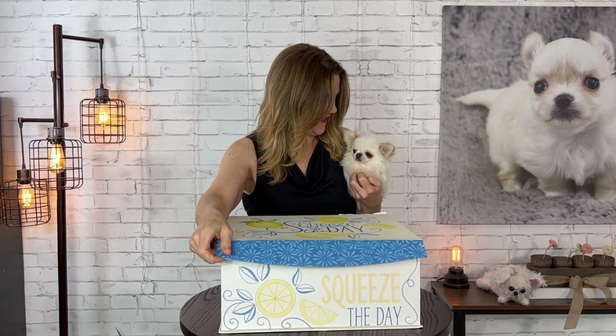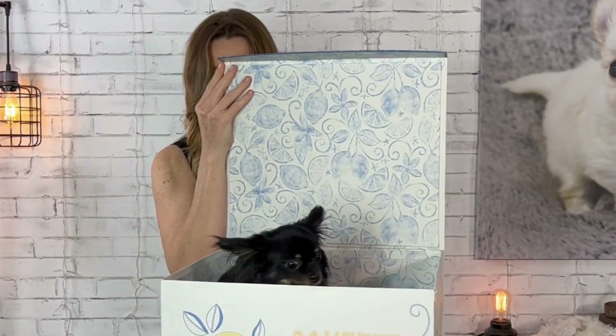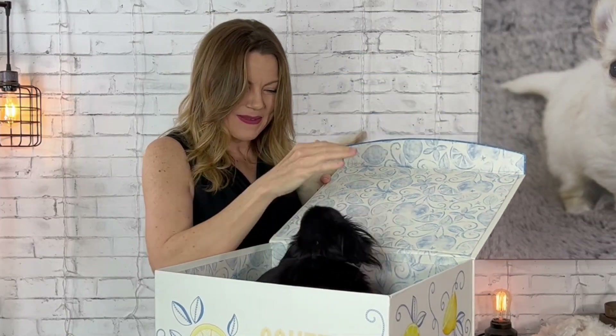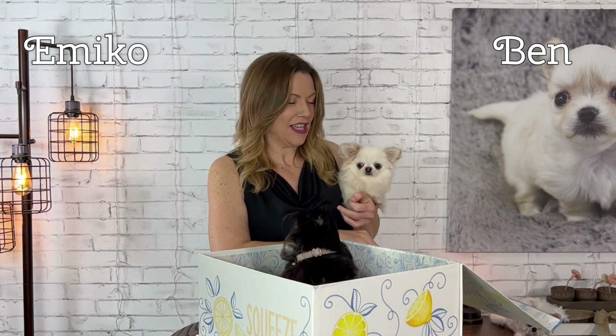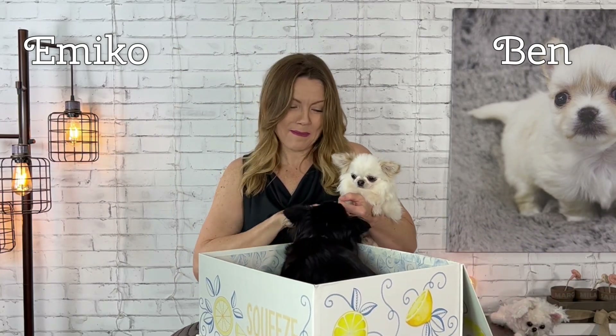Hi guys, welcome back to Sweetie Pie Pets. Today we have a little surprise to share with you guys. What is it? Ben, what is it? Well, hello mommy Amiko. This is Amiko, and Amiko and Ben just had a litter of puppies.